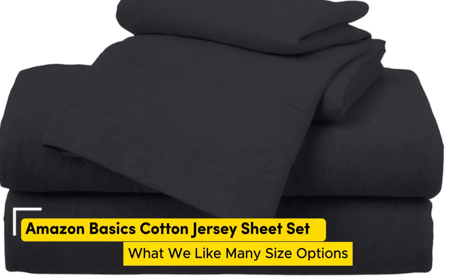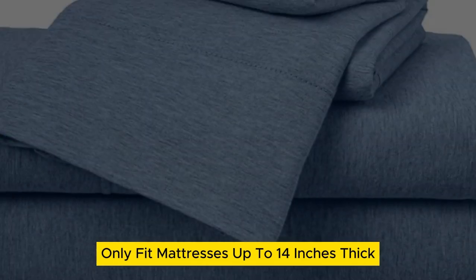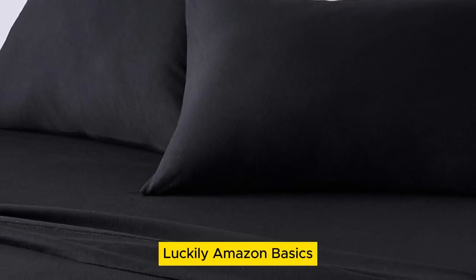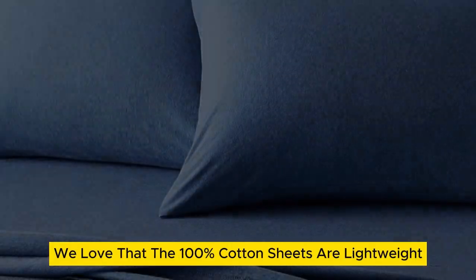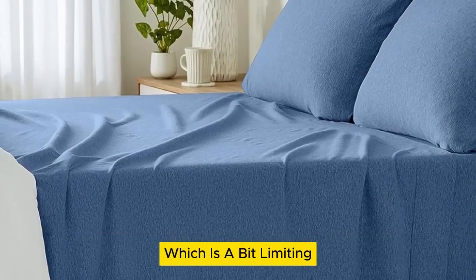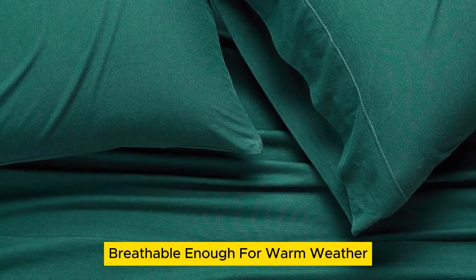Number 2. What we like: many size options, numerous color options, cozy yet lightweight. What we don't like: only fits mattresses up to 14 inches thick, and will pill over time. When you're on the hunt for new cotton sheets, the purchase can feel prohibitively expensive. However, you shouldn't have to break the bank on new bedding. Amazon Basics Cotton Jersey Sheets are super comfortable and don't require you to drain your wallet. The 100% cotton sheets are lightweight, making them a viable option for any season. One drawback is they only fit mattresses up to 14 inches thick, which is limiting for those with extra-thick mattresses. Their stretch jersey knit is soft, breathable enough for warm weather, and super simple to care for.